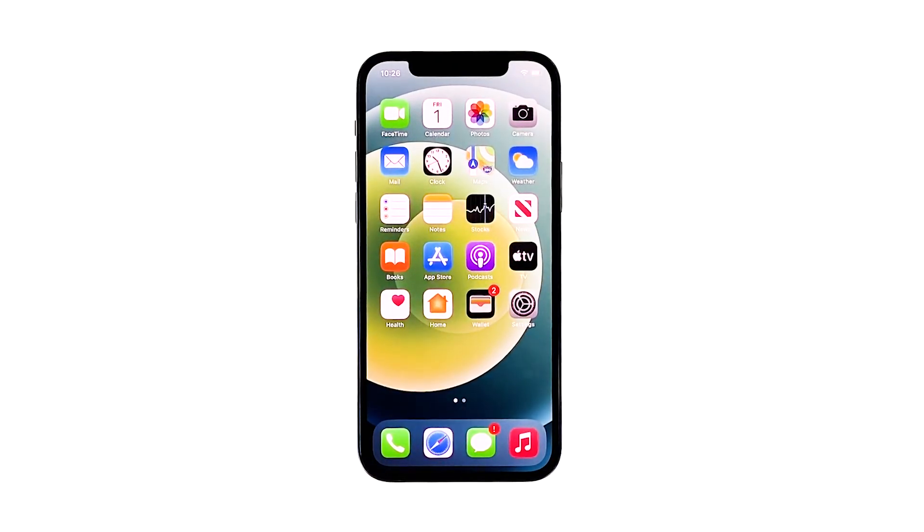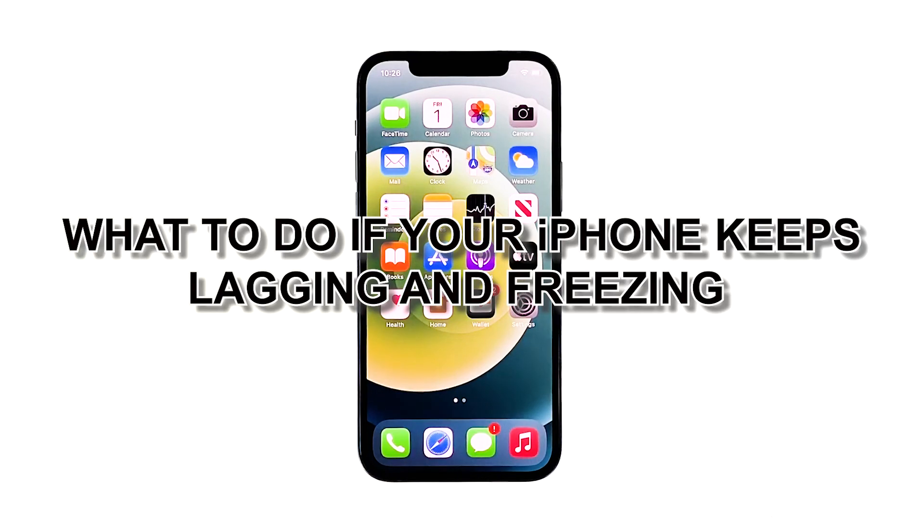Performance issues are common but not that serious. So even if your iPhone starts to keep lagging or freezing, you can still rest assured that such a problem can be fixed in no time. In this video, I will be showing you what to do if your iPhone keeps lagging and freezing.